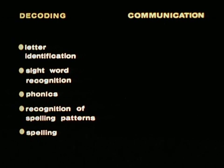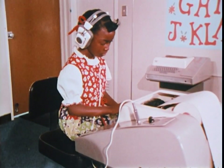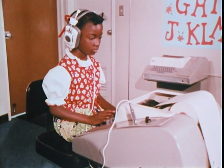Several types of exercises are presented to the student within each category. In each case, the computer gives a spoken cue to the student, who responds by typing his answer into the machine. For example, in the word section, the student may be asked to copy the word.